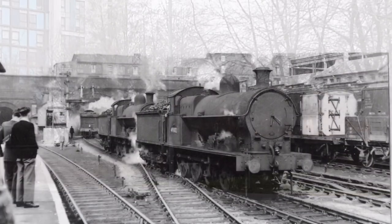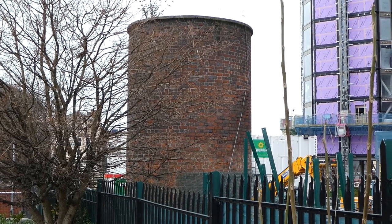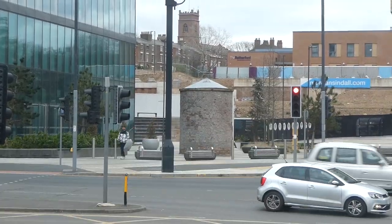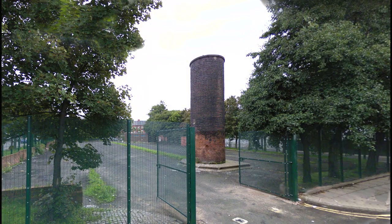Whilst travelling down the line wasn't too tasking, climbing up with a heavy train was different. The two locos would be working hard up to Edge Hill. To keep the tunnels clear of smoke were the ventilation shafts. This is one of them, now capped at St Anne Street. Another could be seen at Grove Street, and a third at Shenstone Street.